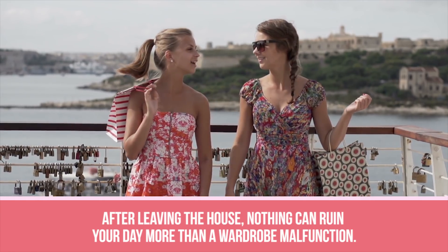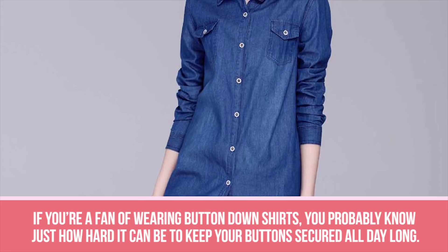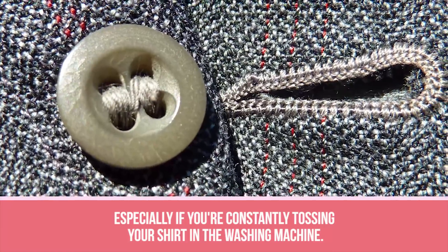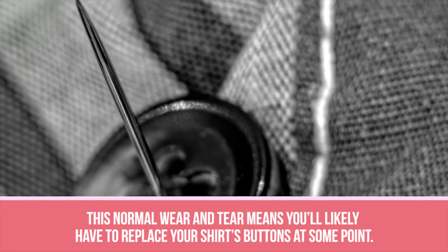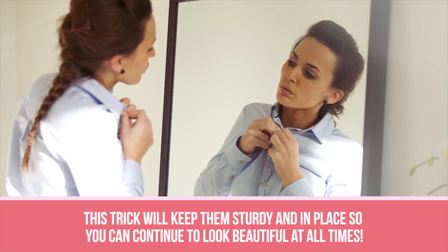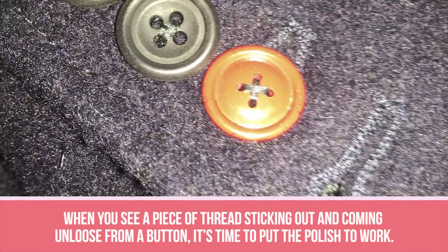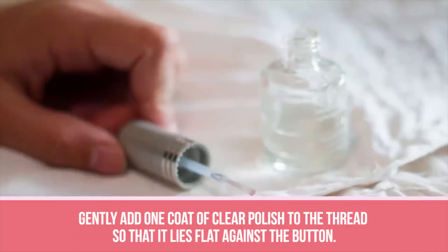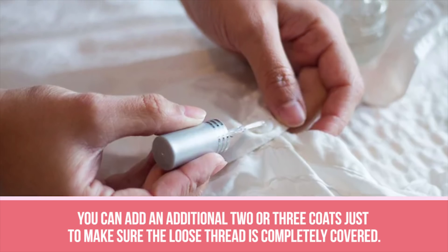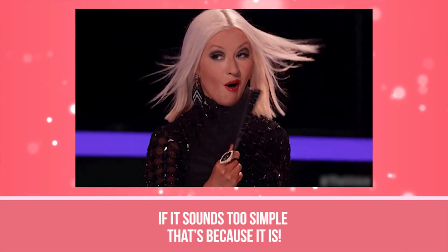Loose Button. After leaving the house, nothing can ruin your day more than a wardrobe malfunction. If you're a fan of wearing button-down shirts, the thread used to sew the buttons to the fabric can unravel over time, especially if you're constantly tossing your shirt in the washing machine. Instead of waiting for your buttons to pop off, carry around a bottle of clear nail polish. When you see a piece of thread coming unloose from a button, gently add one coat of clear polish to the thread so that it lies flat against the button. You can add two or three additional coats to make sure the loose thread is completely covered. The polish will dry and harden, keeping the thread in place so it doesn't unravel.